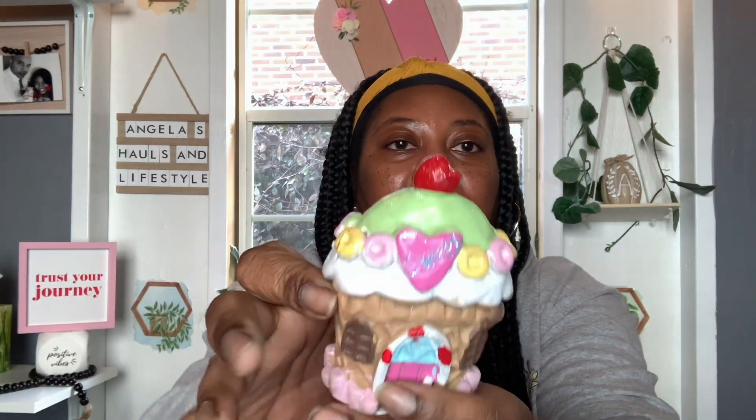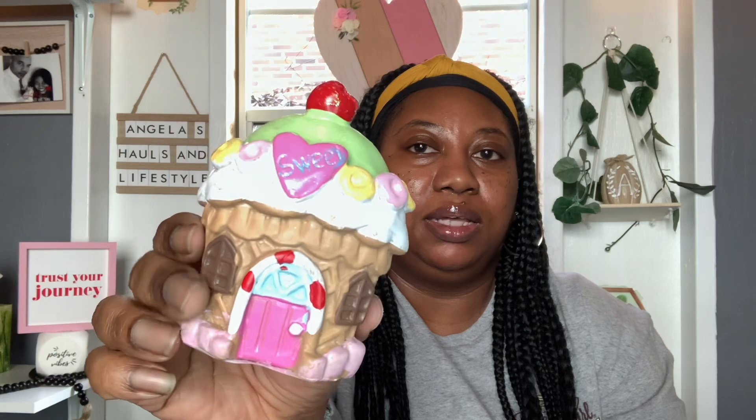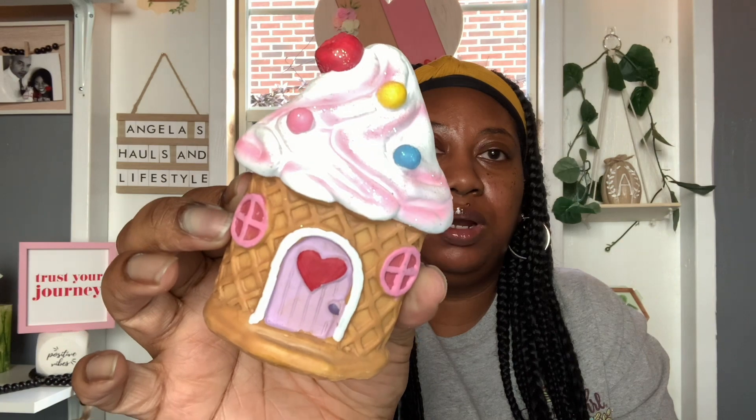These right here I think were over in the little fairy garden section, but they look Valentine to me. I'm going to use them near the hot cocoa bar or coffee bar, or maybe on the tiered tray. This one says 'sweet' with the word written on a little heart — I thought it was super cute with a little cherry on top. And then this little cutie has a little heart on the door. It could easily pass for Valentine's decor.